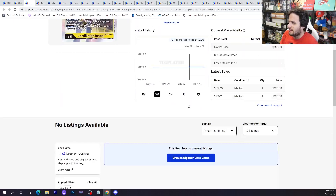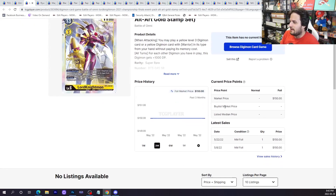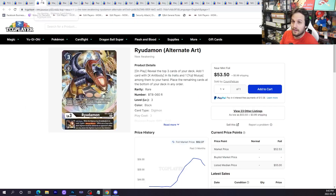Lord Knightmon had a buyout. This particular version of Lord Knightmon had someone actually go out and buy the last copy for $150 — not a major buyout, but I think someone just cleaned it up. What that means for the card in the future, who knows, but it'll probably go up from here. BT8 singles: Rudomon remains the most expensive card in the set as the alt art as everything is calming down.